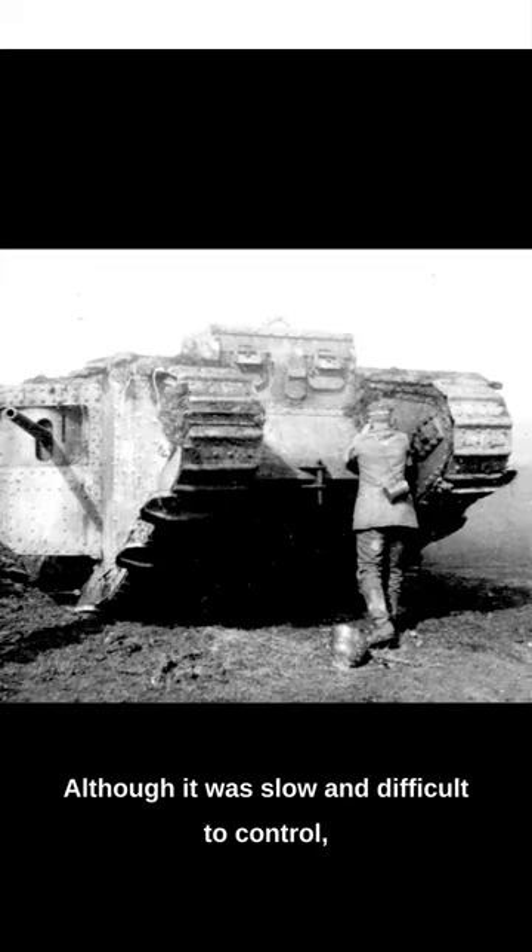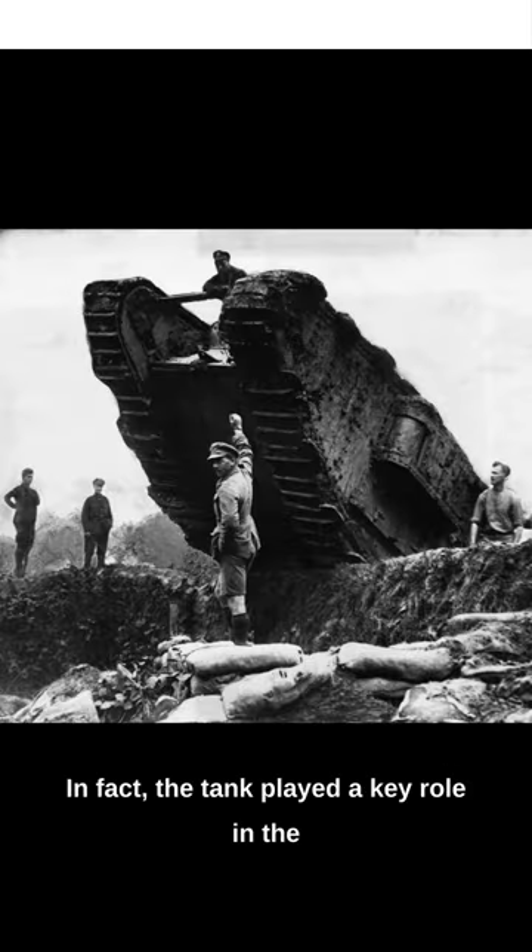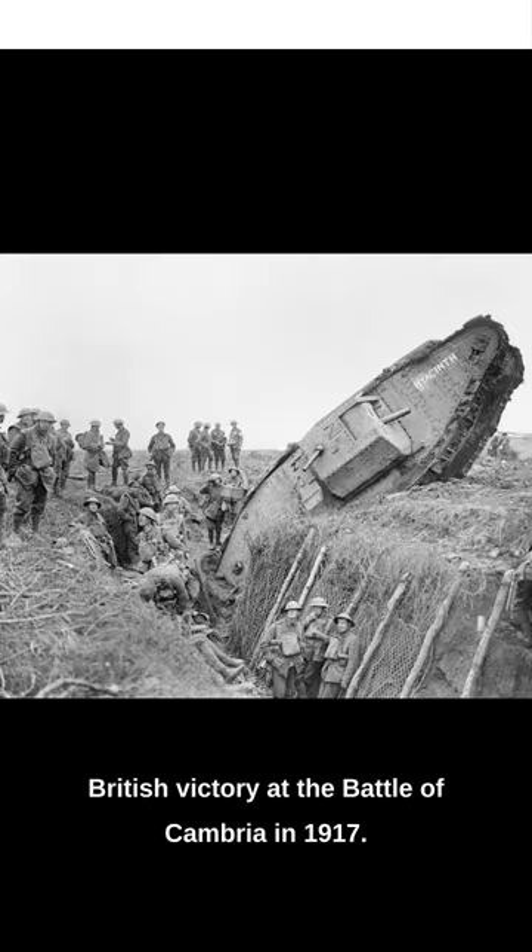Although it was slow and difficult to control, the Mark I was a game changer for the British Army. In fact, the tank played a key role in the British victory at the Battle of Cambrai in 1917.